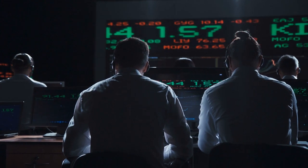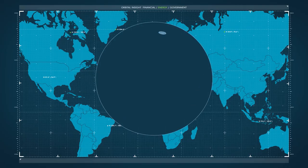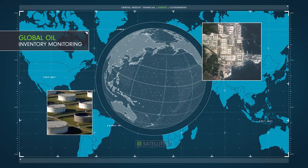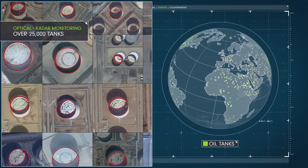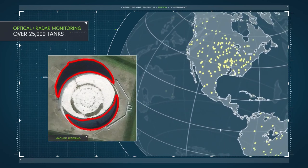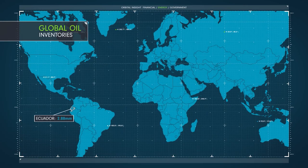These days, trading firms use a wide range of big data to gain an edge over their competitors. Founded 4 years ago, Orbital Insight started with analyzing massive satellite images of oil tanks with floating lids around the world. As a tank is filled, its lid rises. While it's emptied, the lid sinks. And the sun casts crescent moon-like shadows on the lid of the tank. By detecting and calculating the changes of those shadows, the company can estimate how much oil is stored in 20,000 tanks and monitors around the world.